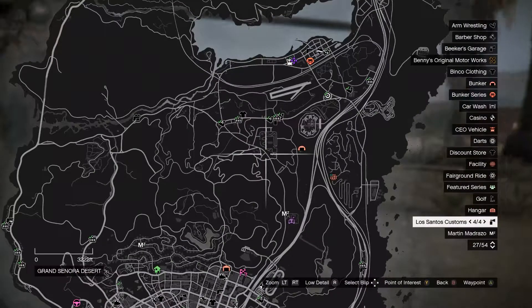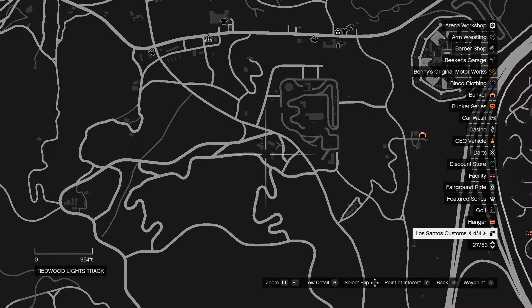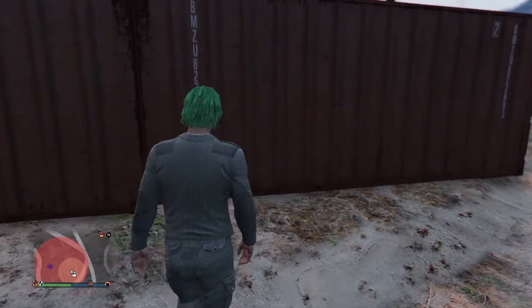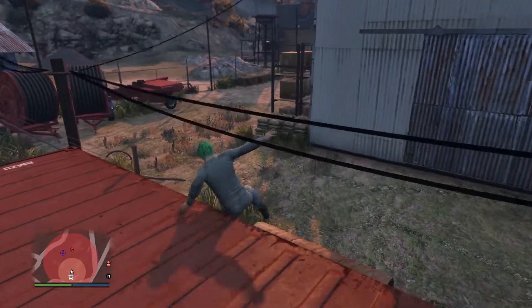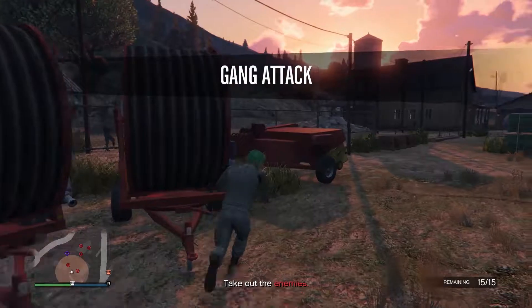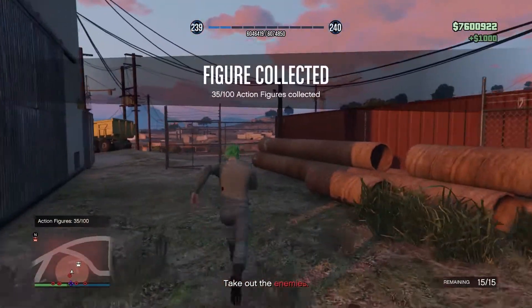Number 35 is going to be located in this area of the map, more central, near the prison. It's going to be sitting over top of these conax boxes. You want to jump over the fence and it's going to be sitting kind of back on a shelf next to some boxes. That's number 35.